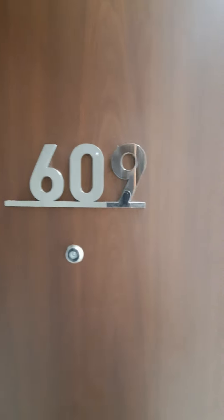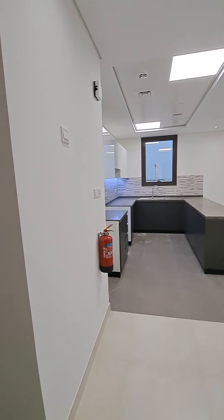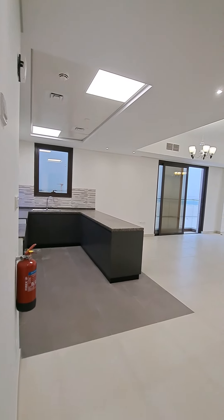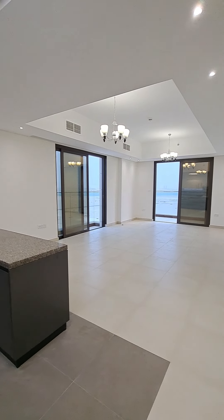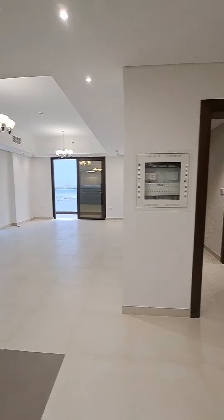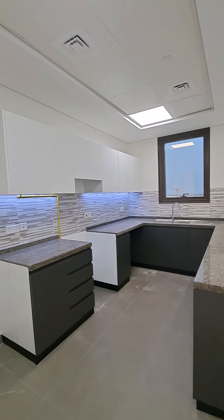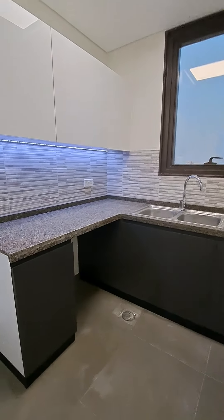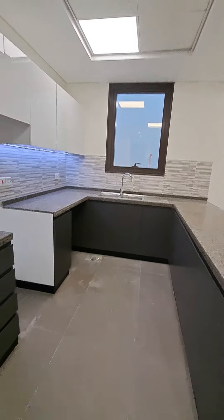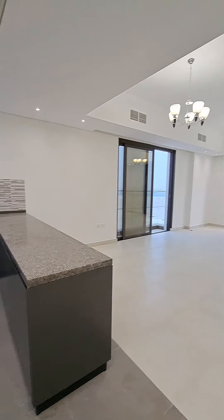Nassam 1609, beautiful 1BHK layout in Saadiyah with an open kitchen, one spacious balcony, one small balcony, and a beautiful bright room. On the right-hand side we have the guest washroom. It's an open kitchen with white and gray interiors, space for a fridge, gas, and washing machine, along with a window to the kitchen.